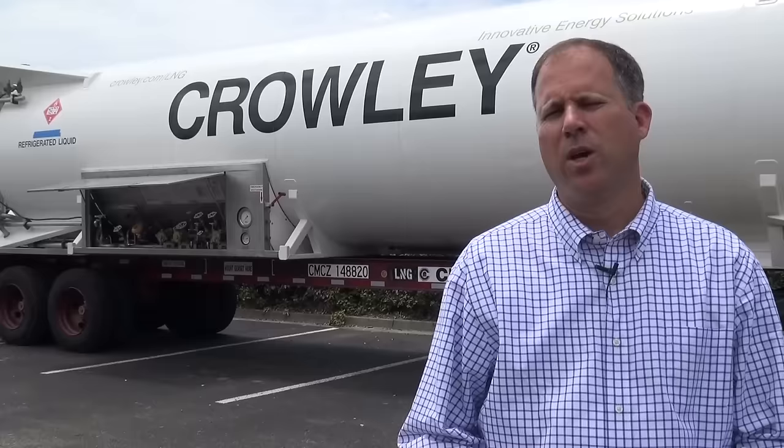When you take this cold liquid and you actually have to vaporize it to use it — to burn it — you can extract that cold energy and use it in your industrial facility to get free cooling. It's really free energy.